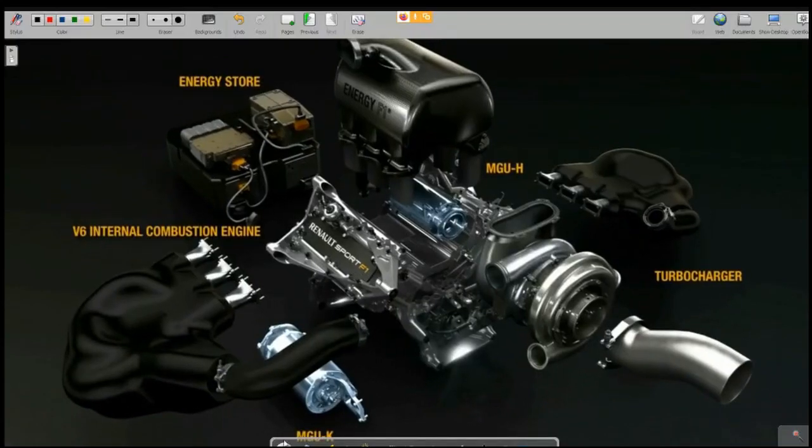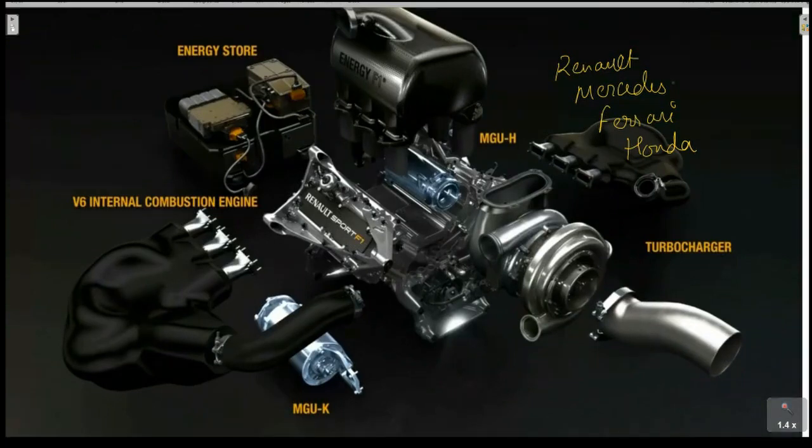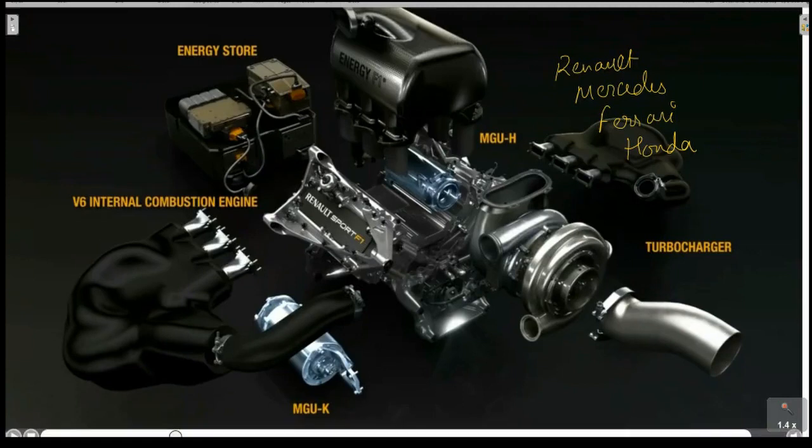In case of Formula One, this configuration is for all the manufacturers. The major engine providers in Formula One are Renault, Mercedes, Ferrari, and Honda. Every team uses the engine of either one of these manufacturers.